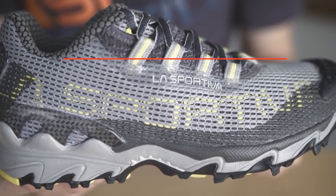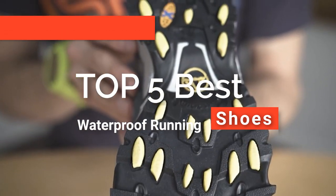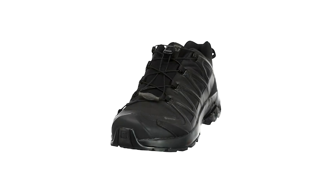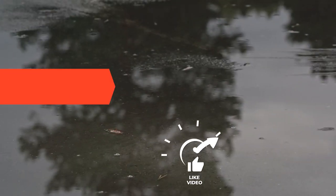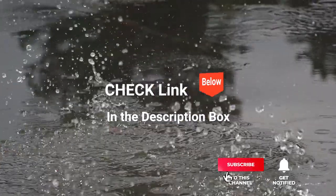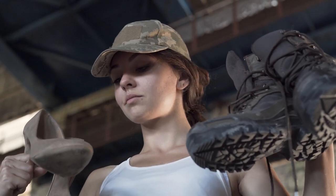Hey guys! In this video, we're going to look at the top 5 waterproof running shoes available on the market today. We made this list based on our own opinion, research, and customer reviews. We've considered their quality, features, and values when narrowing down the best choices possible. If you want more information and updated pricing on the products mentioned, be sure to check the links in the description box below. So, here are the top 5 Best Waterproof Running Shoes.